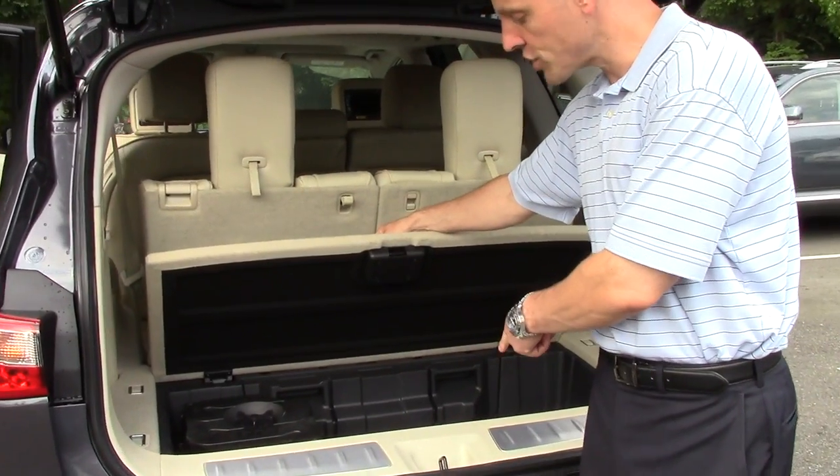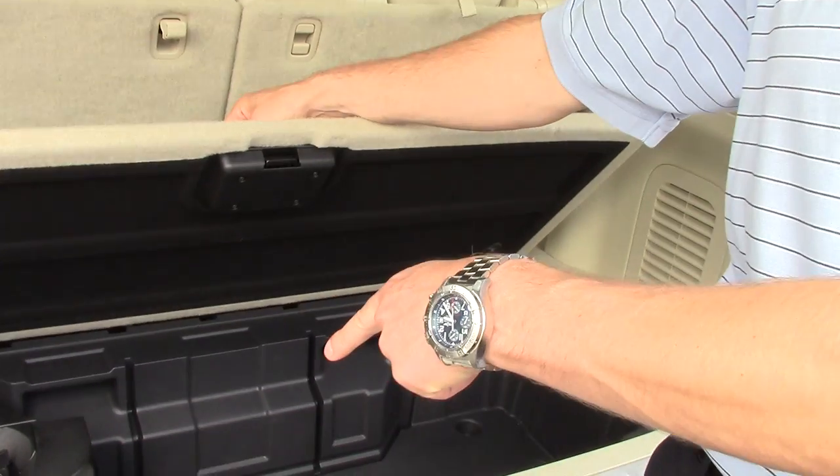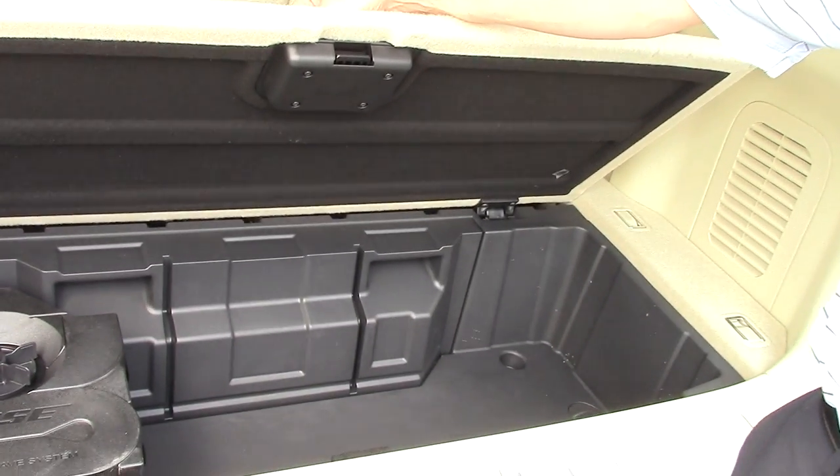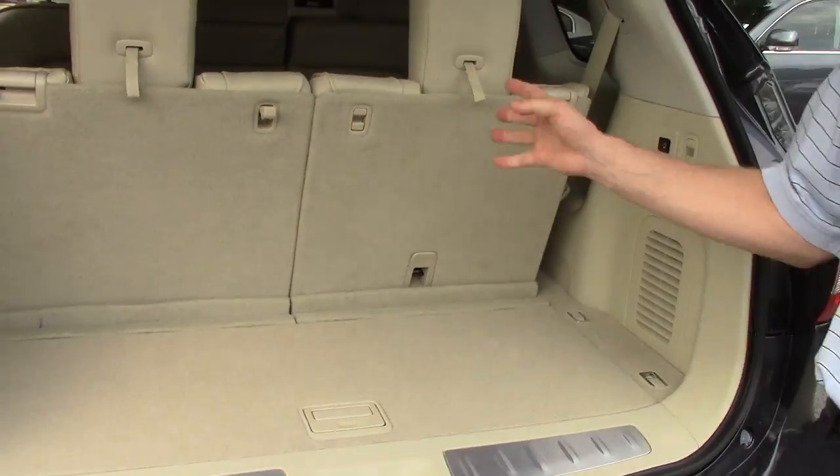You have a secondary storage compartment that's actually very deep and will accommodate a lot of goodies. This particular car has the Bose acoustic wave stereo, so you have that subwoofer back there as well. And the stereo in this car is simply marvelous.